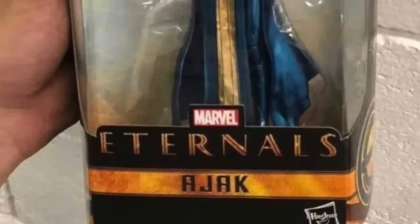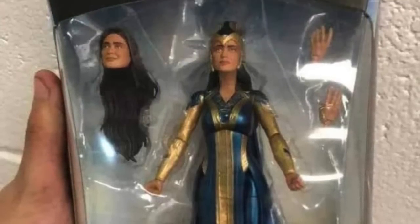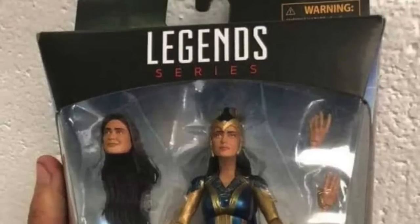Finally, for Marvel Legends news: this weekend there was a surprise leak on the Eternals movie front. One of Hasbro's first Marvel Legends figures based on the upcoming movie leaked out — it's of the character Ajak, played by actress Salma Hayek. Based on the packaging shown, which included sides and back, this looks like some type of one-off store exclusive with no wave indications and no build-a-figure slot.